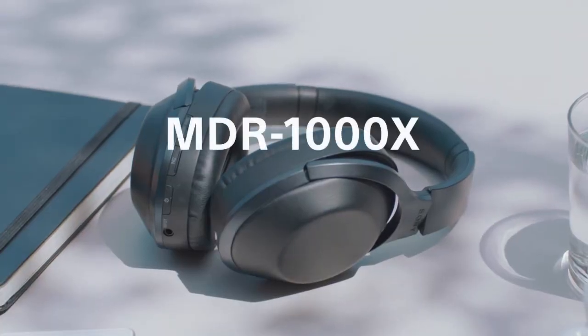Welcome back to a new video. Today's video is extremely special — Bose gets knocked off the throne as being the best noise-canceling headphone. Today I'm reviewing the Sony MDR-1000X.